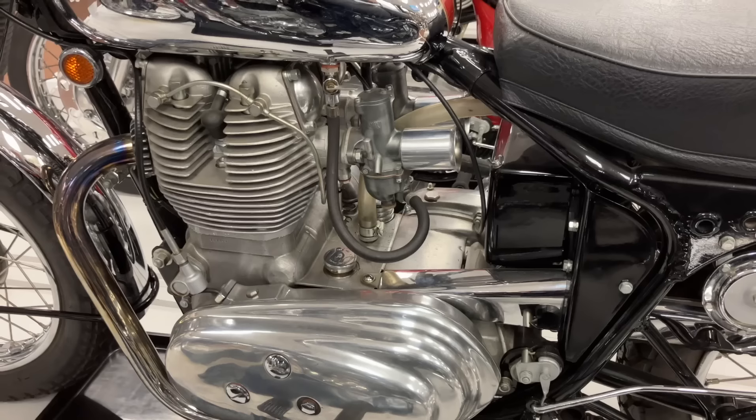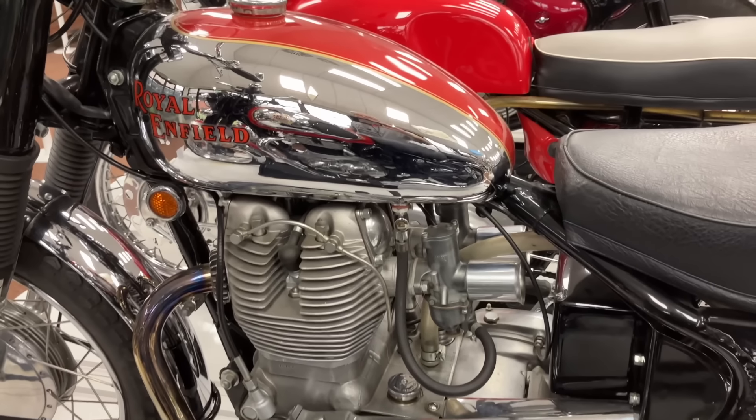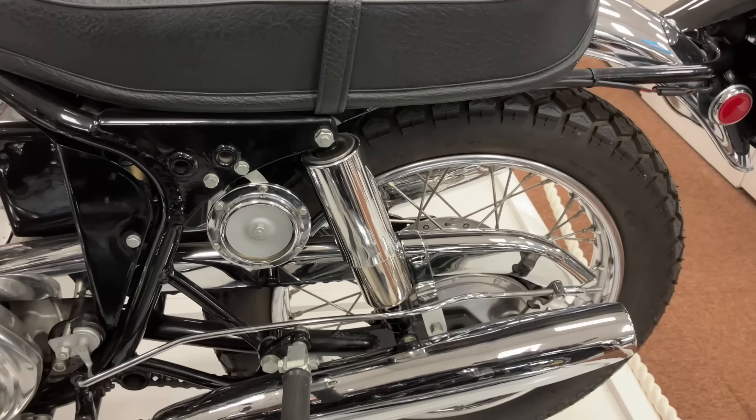So the Redditch factory was sold off, and Interceptor 2 production was moved to an underground facility — no, I'm not kidding — before production was brought to a halt completely in 1970. The Interceptor Series 3 800cc model would never see production.